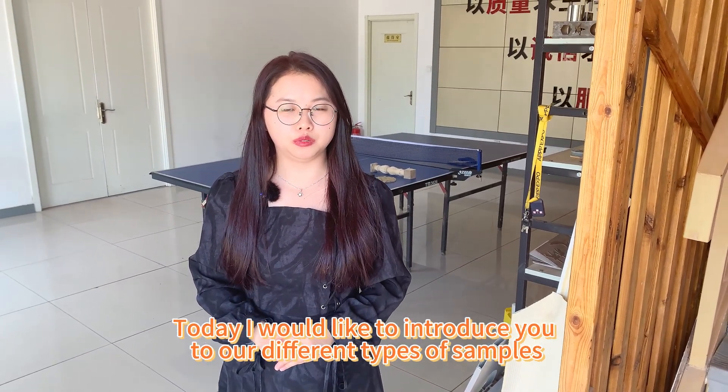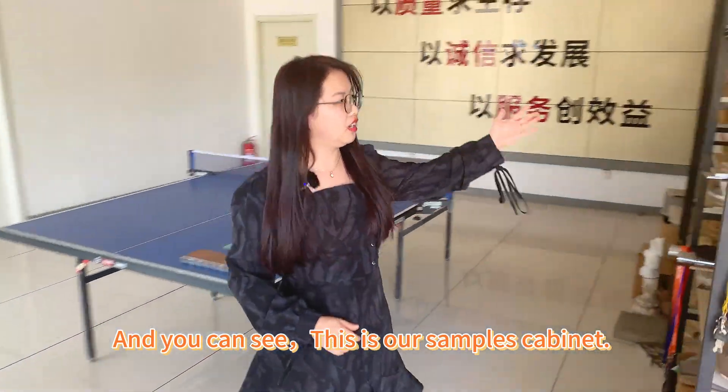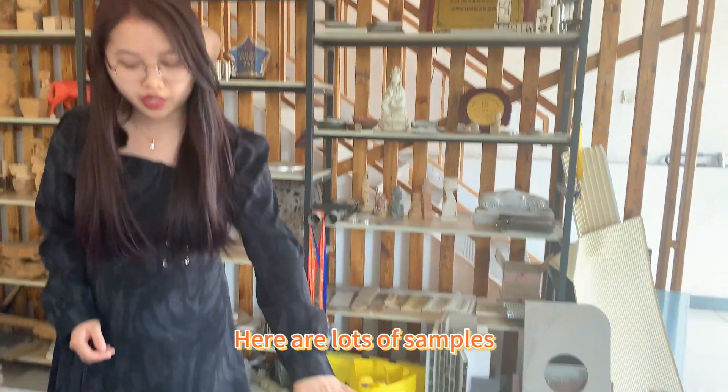Today I want to introduce many different types of samples. As you can see here, we have a sample cabinet, and you can also see we have many samples.